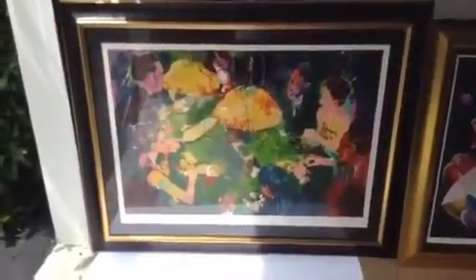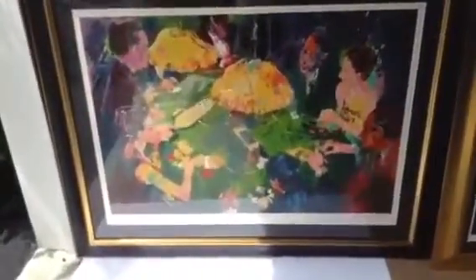I got this giant crate delivered to me today, and here are some of the goodies inside. So that is a hand signed Leroy Neiman, it's about 50 inches big, hand signed, limited edition of 250.